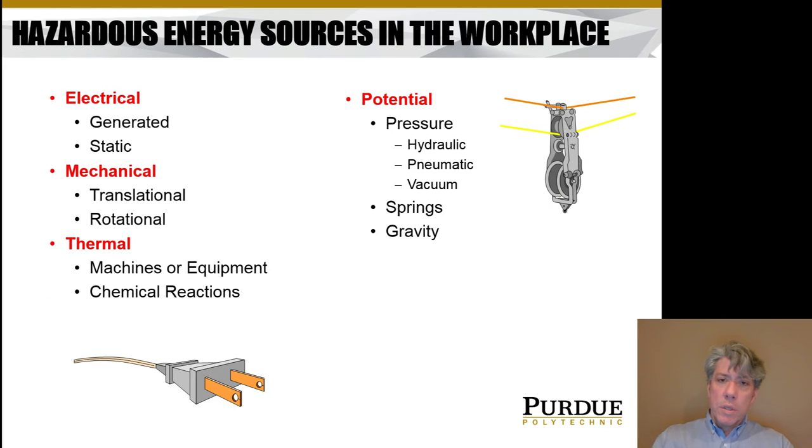There are many different sources of hazardous energy in the workplace. There are categories: electrical, mechanical, thermal, and potential energies. Electrical is pretty obvious — you don't want to stick your fingers in the 440 socket. But that's generated electricity. There can be static electricity as well, and static electricity is what commonly causes a big problem. If you know anything about factories that produce a lot of dust — many dusts are flammable, like sugar dust or coal dust. Often when you have a large dust explosion, it's lit off by a static spark, not from generated electricity.